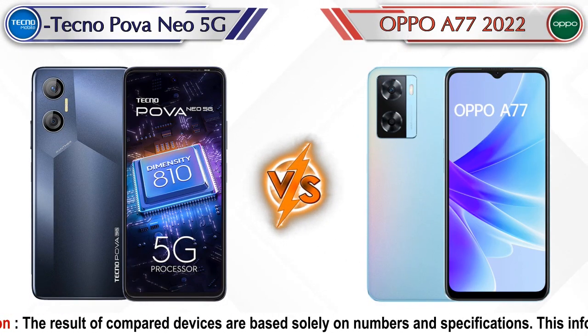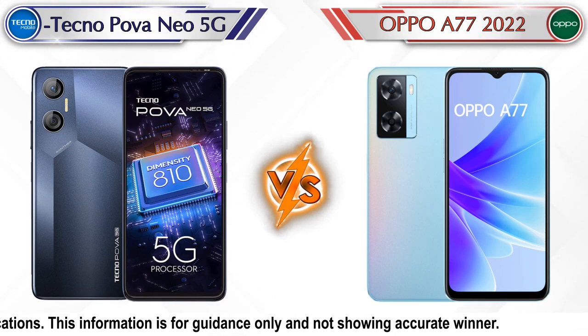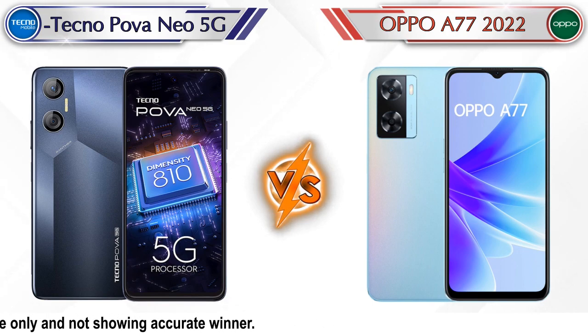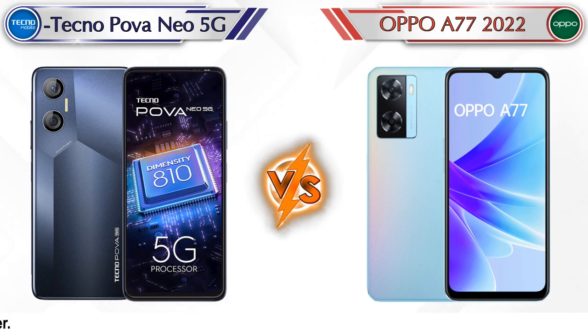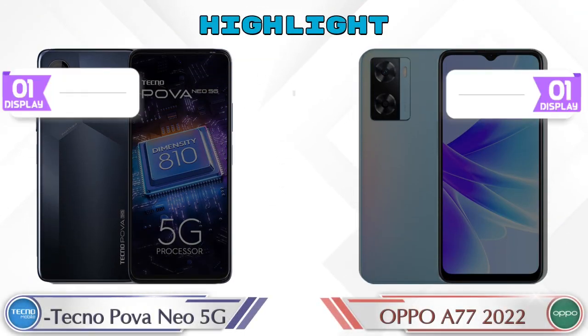Hey friends, in this video we are going to compare Techno Power Neo 5G versus Oppo A77 2022 in full detailing. We also give details about other important competitor phones at the same price segment in the end. Let's compare — let's see the highlight of both mobile phones.